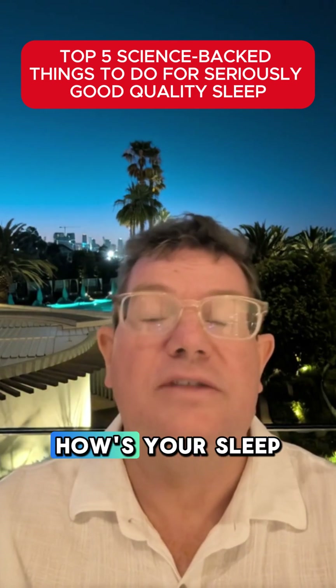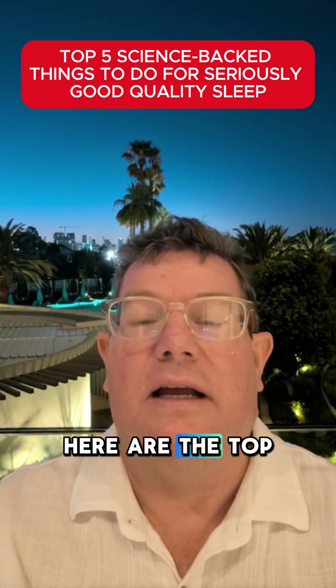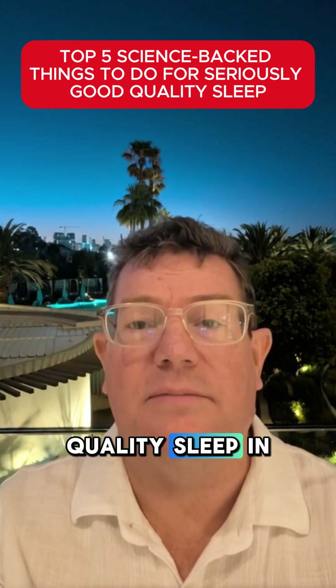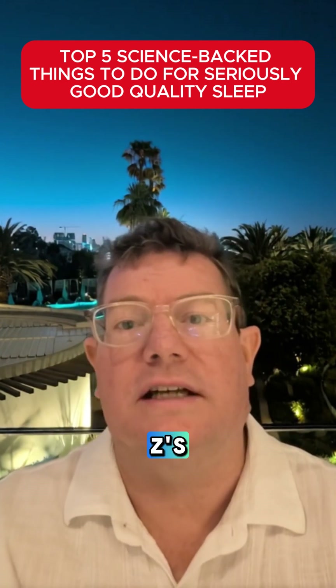Welcome to Useless Trivia. How's your sleep routine? Here are the top five science-backed things to do for seriously good quality sleep in 2026, because we all need more Zs.